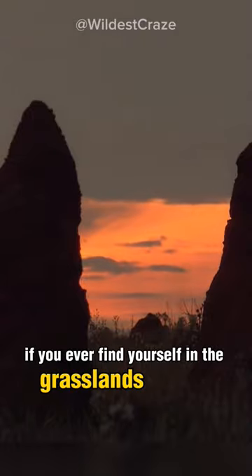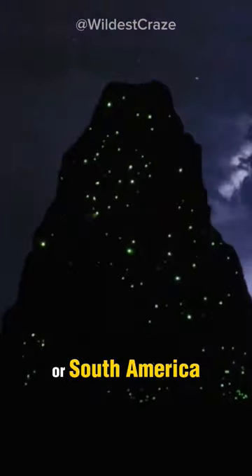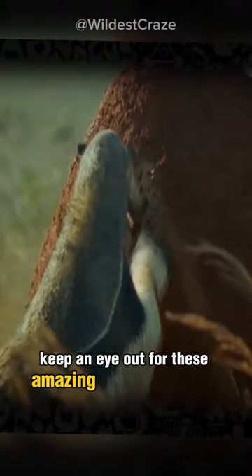If you ever find yourself in the grasslands of Central or South America, keep an eye out for these amazing giant anteaters.